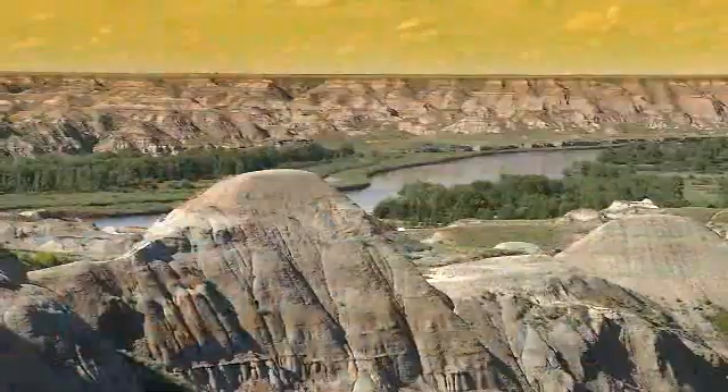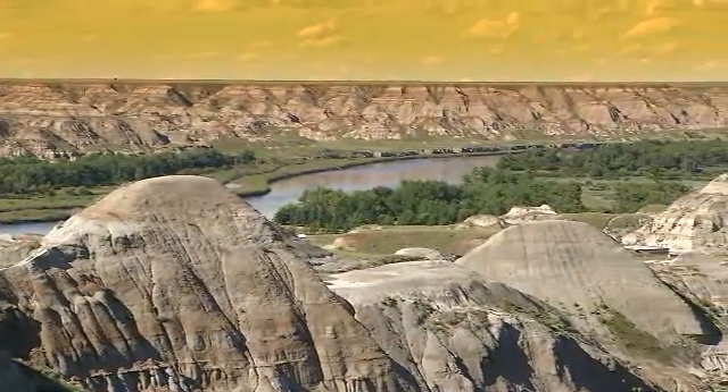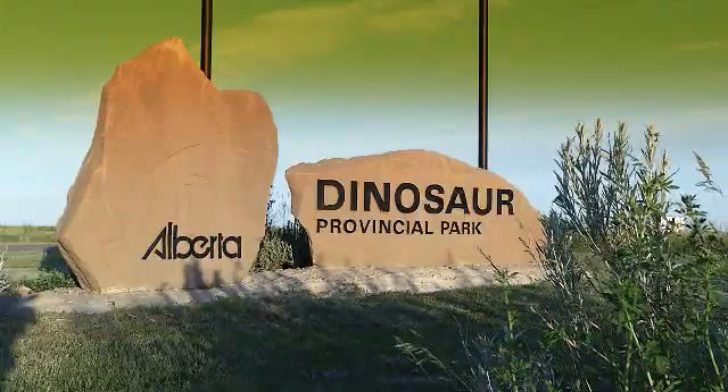Here in Alberta, we're fortunate enough to have many landscapes. Perhaps none as mesmerizing though as the one here at Dinosaur Provincial Park in southern Alberta. So not only are we going outdoors, but we're going back in time. Let's go. Welcome to Dinosaur Provincial Park.